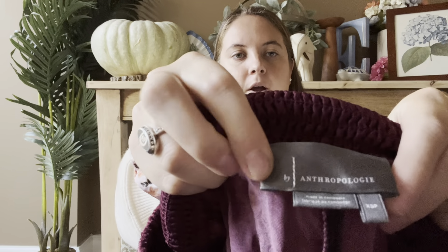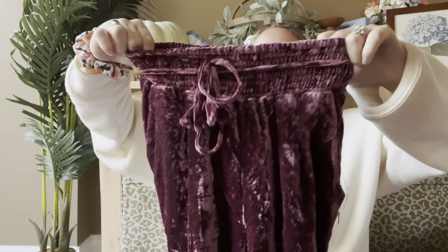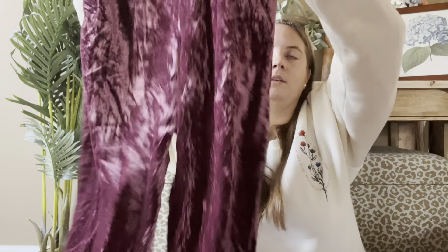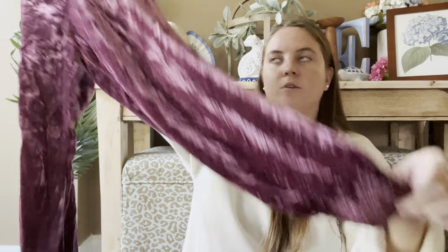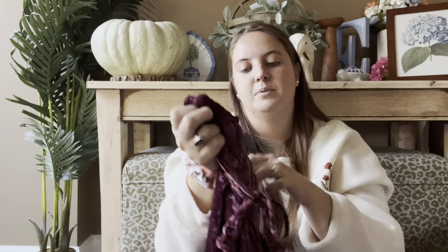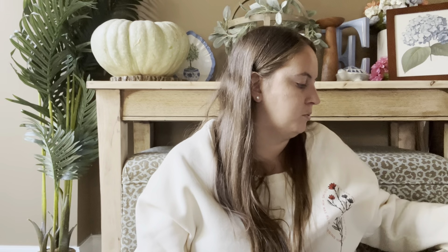These are Anthro — pretty current. I could tell from the model photos and it was still on the website in like a gold color. These are called the Gloria jogger. They are velvet with a cute little detail and a tie. These are an extra small petite which is not the best size, but I found cute stock pictures. I think those are listed around $30 and I paid $4.